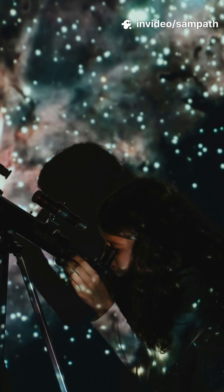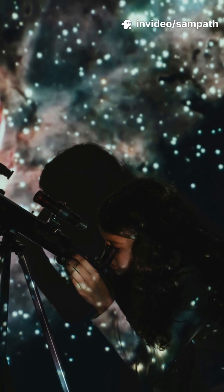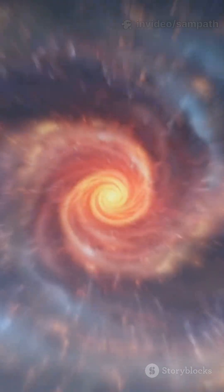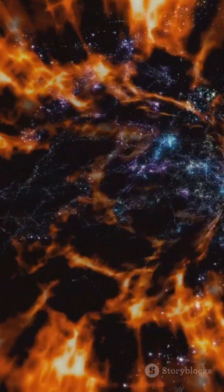These aren't paintings. They're data translated into a language our eyes can understand. Here's my favorite trick: gravity lenses. Space itself bends.